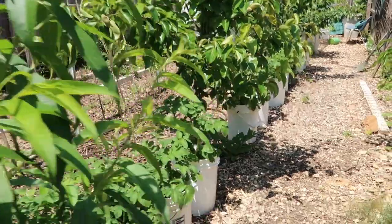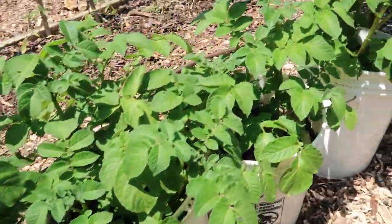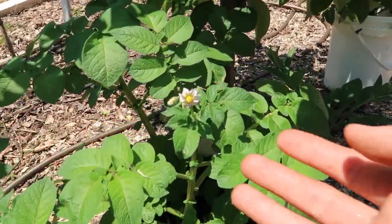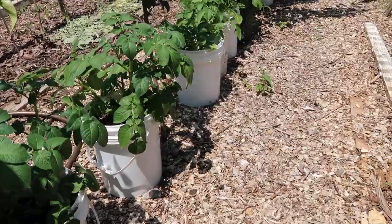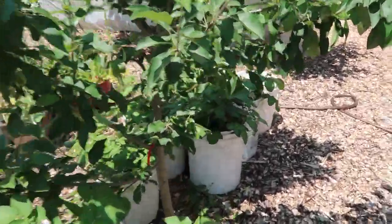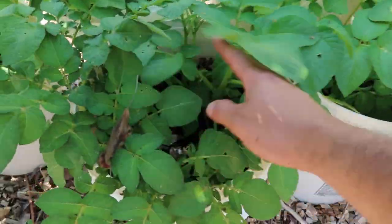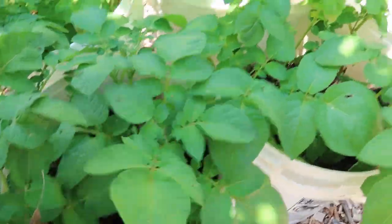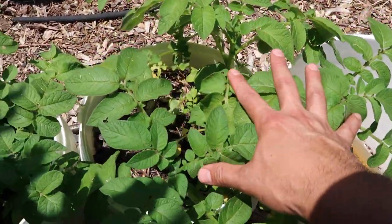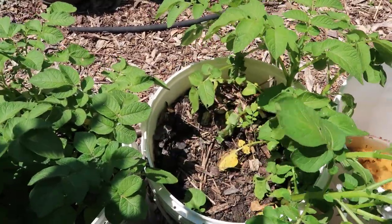Check out all my buckets with potatoes — I have so many of them and they're already blooming, which is crazy fast. This year is the year of the potato! I love potatoes, and they're one of the most tasty crops when you grow them. They're cheap to buy at the store but they do not taste the same as the ones you grow yourself.